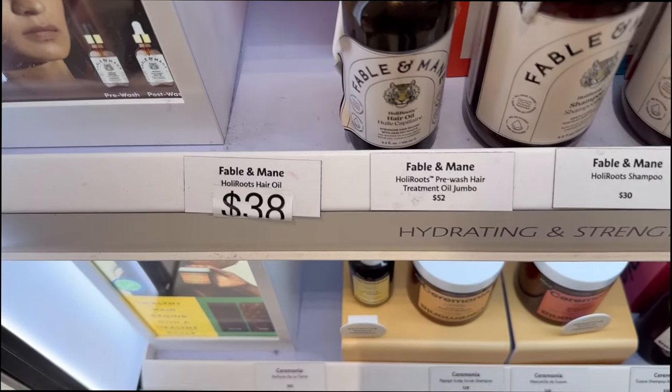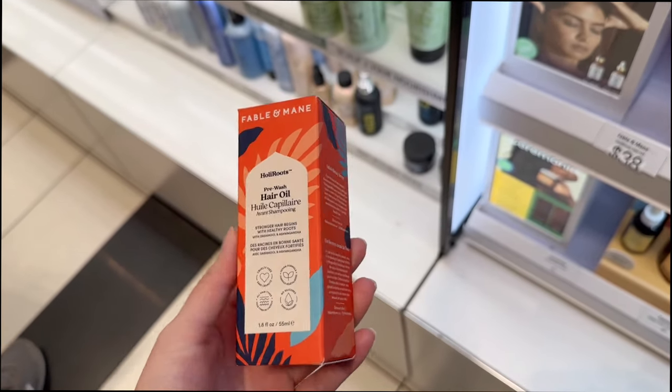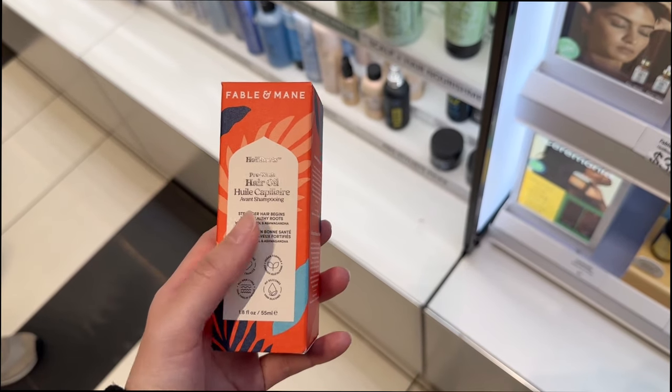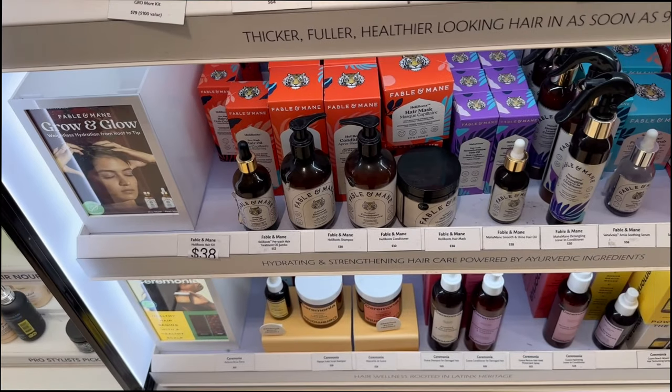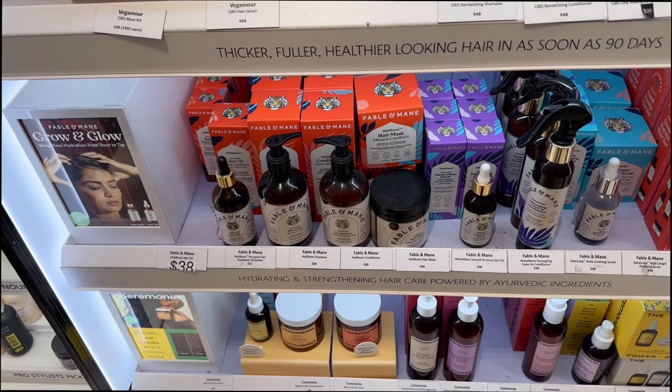I've always wanted to try something from Fable and Mane, and I heard this pre-wash hair oil is really good, so I kind of want to get this. I want to try to find the mini size because I'm not sure if I'll like it enough. Let me know if you guys have tried anything from this Fable and Mane brand down below - I've heard really good things about it.